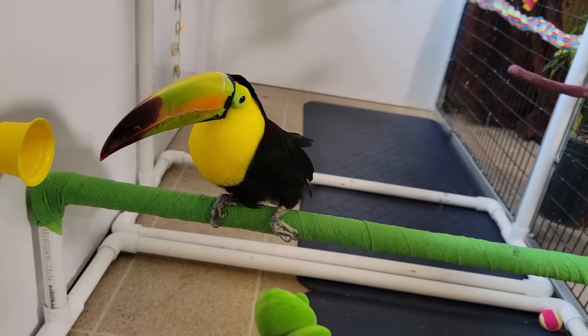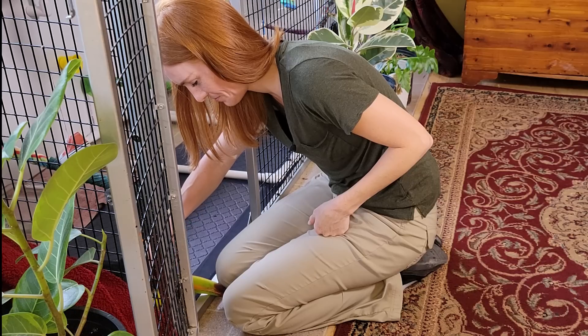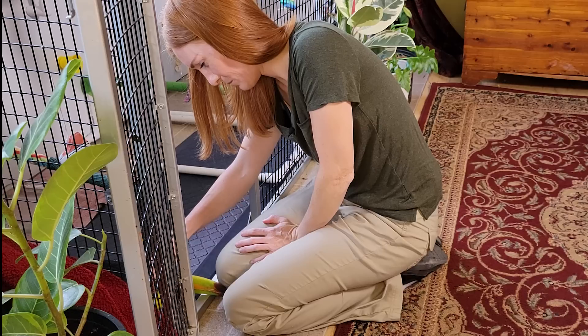Are we done? Yeah, okay, we're done. We're taking a little break to do some grooming.